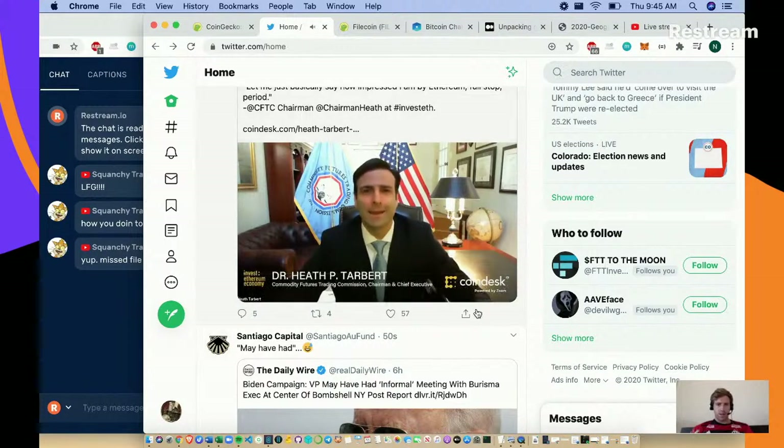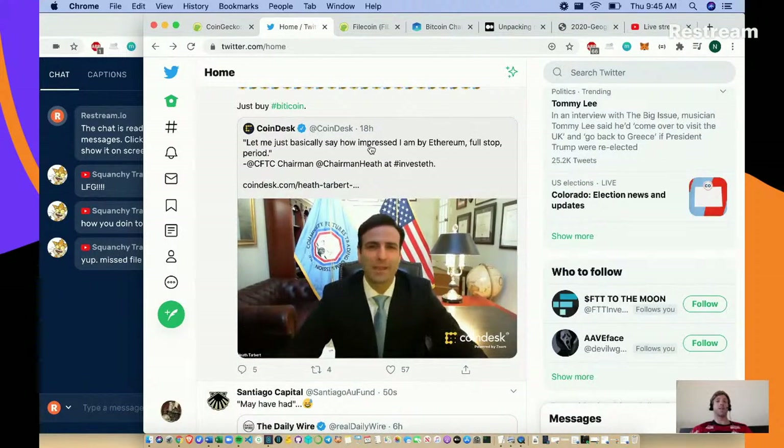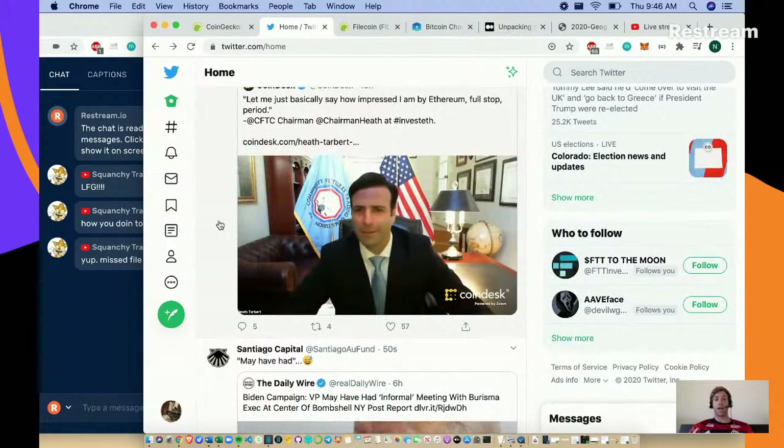This is the Commodities Future Trading Commission chairman and chief executive, and he basically said how impressed he is by Ethereum, full stop. He analogized Bitcoin as being email and Ethereum being the internet. Everyone has been talking about this as a great indication from regulators.